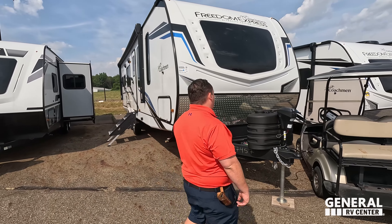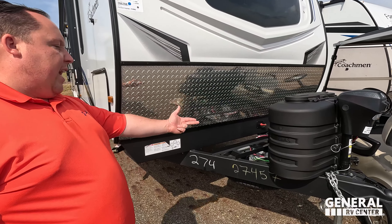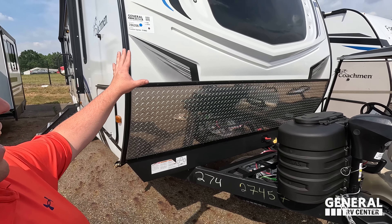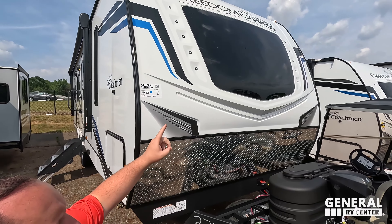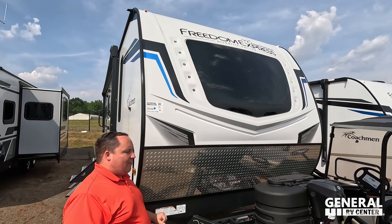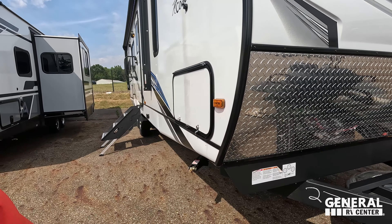Right up front here we do have a very nice power cone jack. Your propane tanks go here, right over there's your battery disconnect, and spare tire carrier right there. We have a very nice molded fiberglass front cap with a front windshield, diamond plate rock guard — it looks absolutely fantastic.